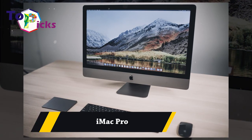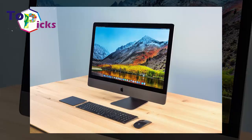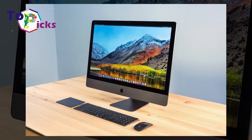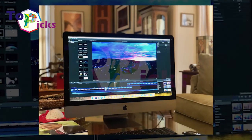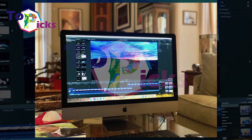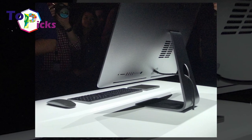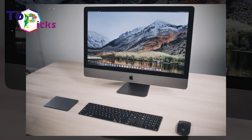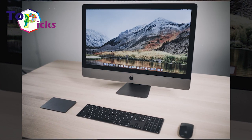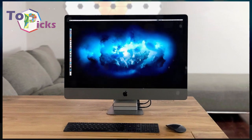iMac Pro. This iMac Pro comes with a vibrant 27-inch 4K display with P3 wide color gamut and powerful hardware from Apple. Keep in mind that this is an expensive device, so it is better to save up or plan it out before you eventually buy it.